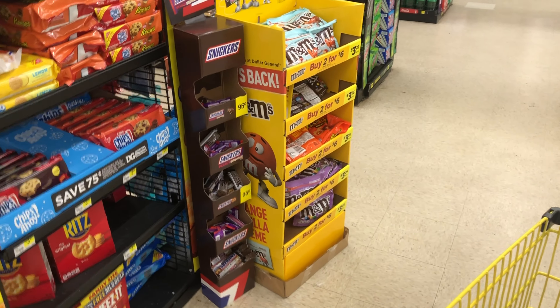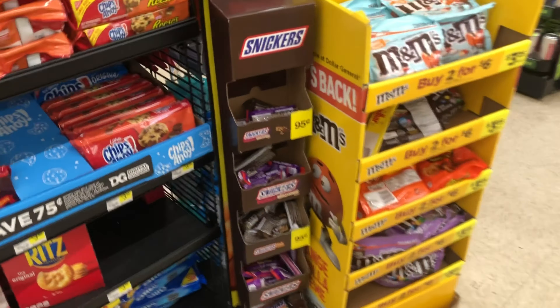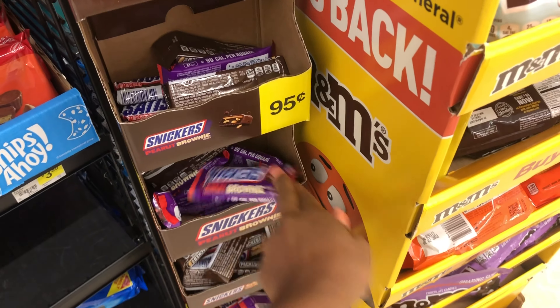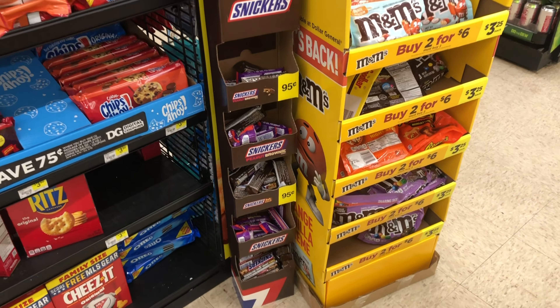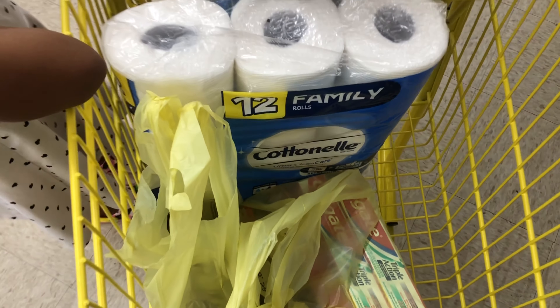If you can't find the Peanut Brownie Snickers in the front of the store by checkout, check all over your store because they may be on the end cap — I spotted them there.